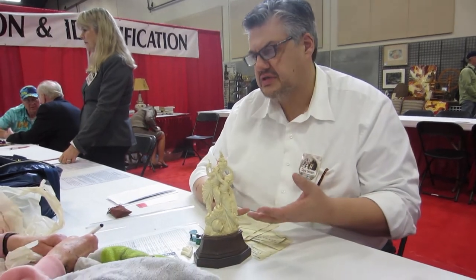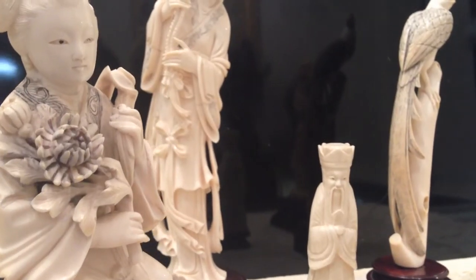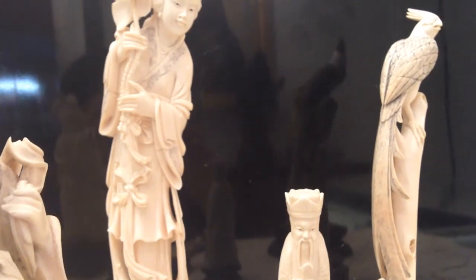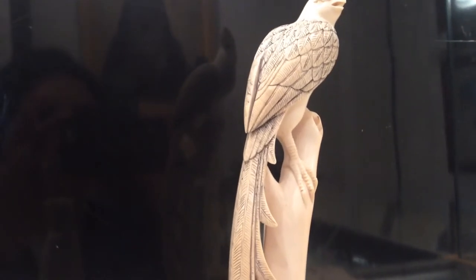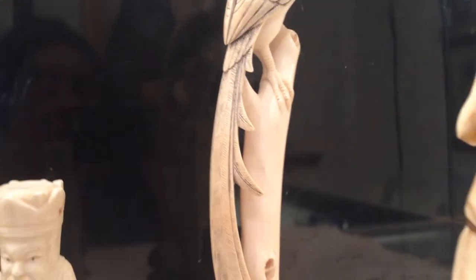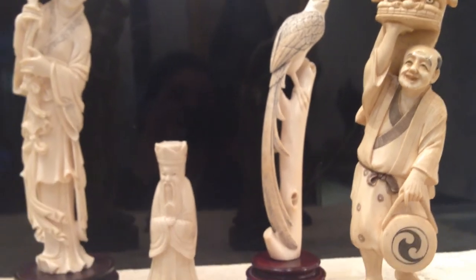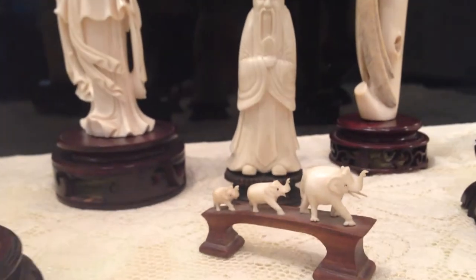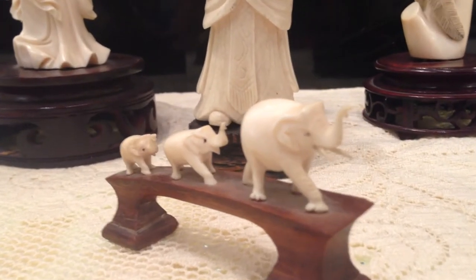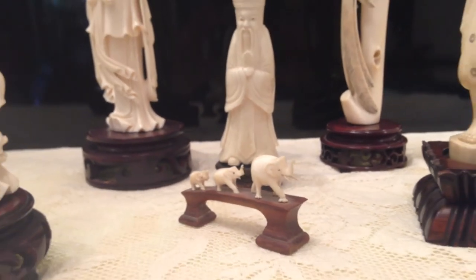So if she has this on display — I don't think she does — but if you do, you never want to put it in direct sunlight. You also want to have some sort of humidity. Here in the Northwest we have a lot of natural humidity with all the rain, as opposed to somewhere like Arizona. If you have it in a cabinet, all you really need to do is keep a glass or a little bowl of water nearby, and that gives enough humidity to help slow down the disintegration of the ivory.